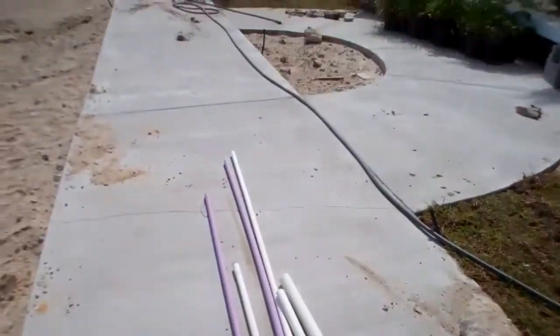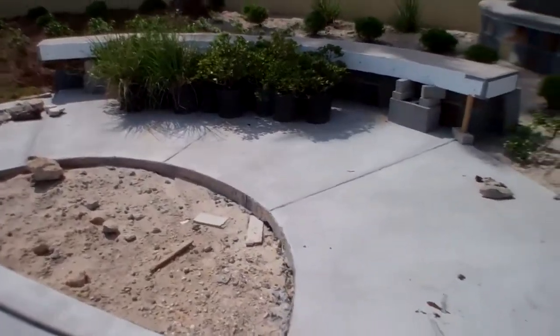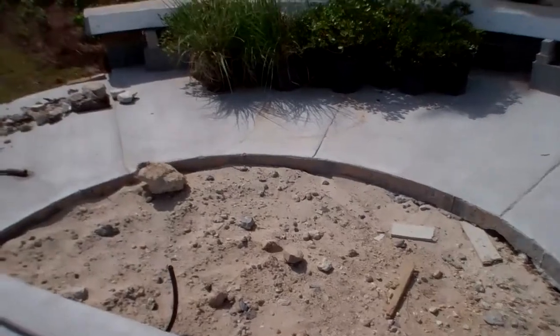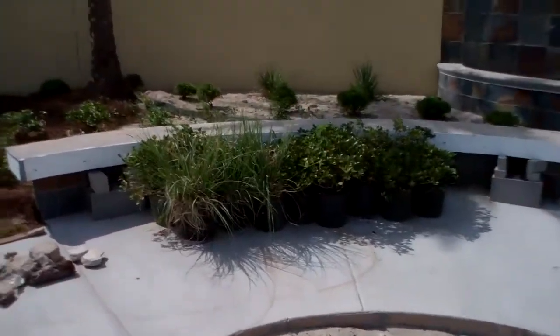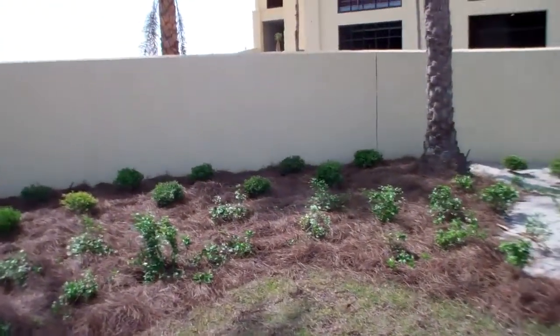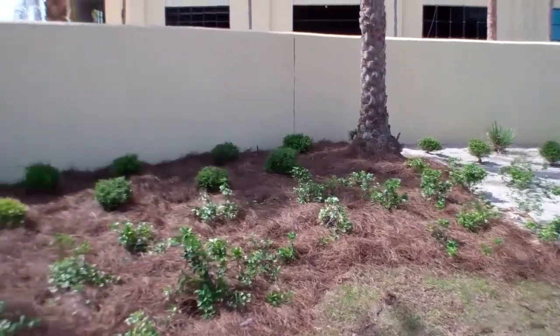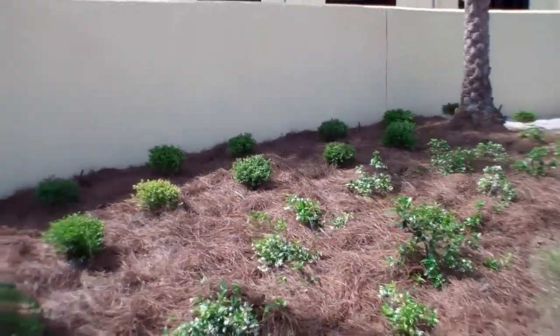Also, we're looking at the pipe for the irrigation system. And this will give you an idea, a more finished look, of what our landscaping here at Phoenix West 2 is going to look like.